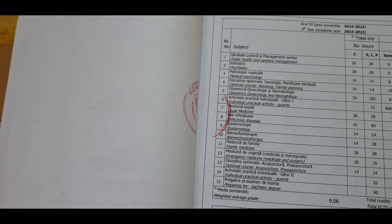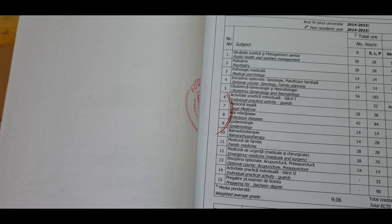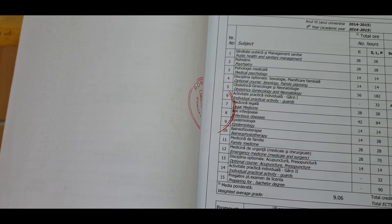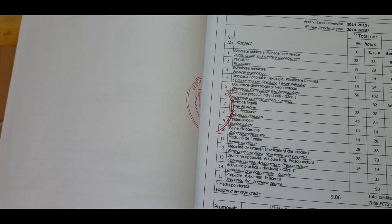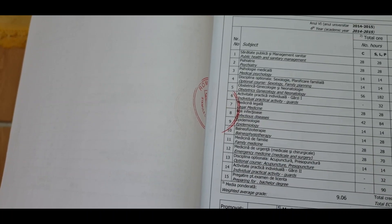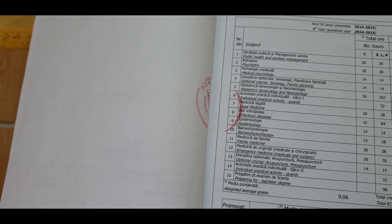Finally, in the sixth year you have public health, psychiatry, medical psychology, optional courses including family planning, gynecology, legal medicine, infectious disease, epidemiology, balneotherapy, family medicine, emergency medicine, and acupuncture.